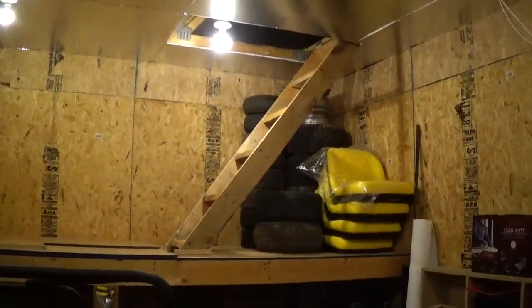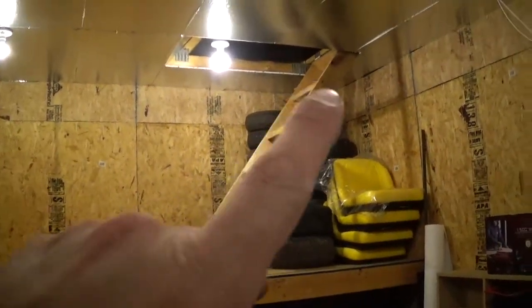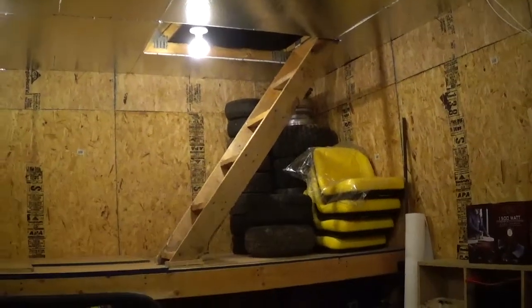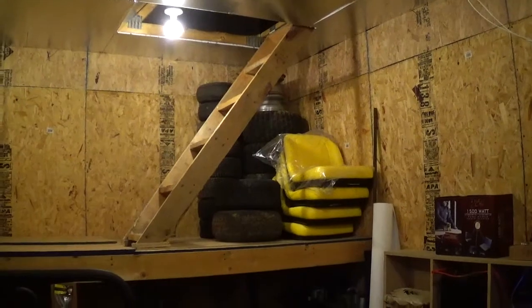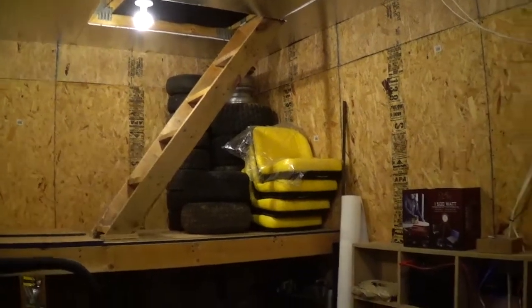I don't really plan on storing stuff up there. It's just more of an opening to be able to get up in there if I've got to do something with wiring or whatever — just a way to get up there if I need to. And I got all the ceiling put up. Here's the ceiling.